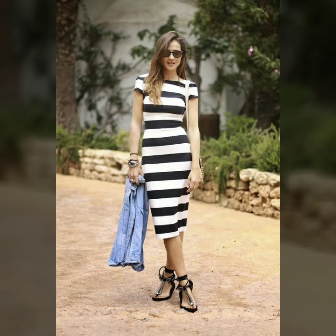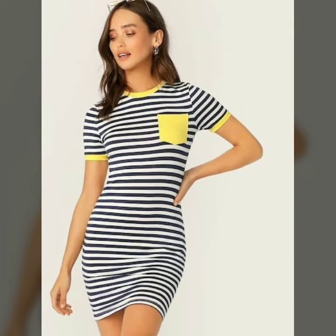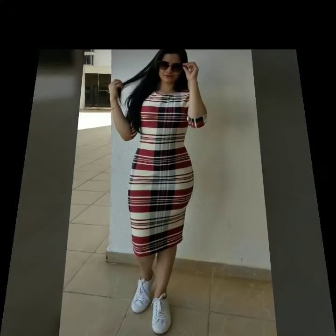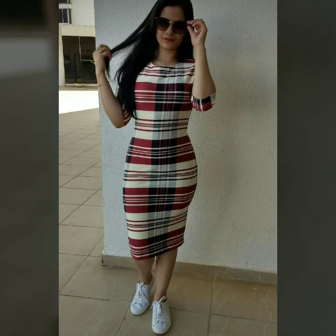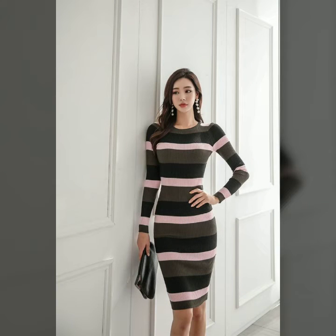I hope when you watch this full video you like it and want to buy these beautiful and amazing dresses. You can wear these in office wear, parties, evening parties, and prom nights. These are very beautiful and stylish bodycon dresses. As you know, in our days these striped print dresses are very popular, so you can wear them and bring a very beautiful and amazing change to your personality and look.